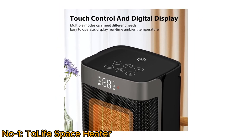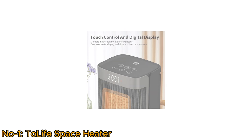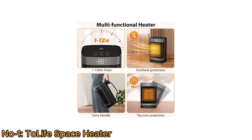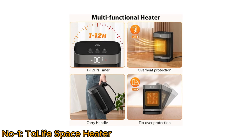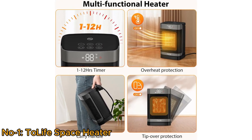Easy to operate with touch control and digital display showing real-time ambient temperature. This easily transportable, multifunctional heater provides tip-over and overheat protection, with a 1 to 12-hour timer designed to turn the heater on and off as needed.